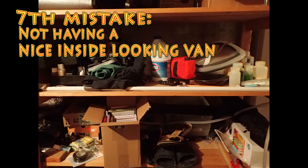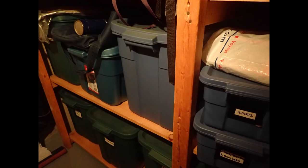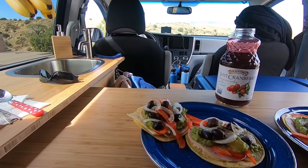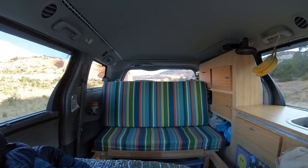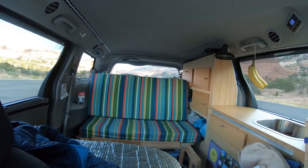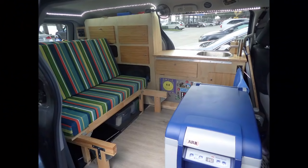Seventh mistake: not having a nice-looking interior. Open shelves are not quite beautiful, and using Rubbermaid containers does not improve anything either. If you want to enjoy living in a van, you cannot feel like you are in a storage room or a backyard shed. You must enjoy looking at and being in your van as you would for your home. Plus, your van is your vacation toy — you want it to be fun and inspiring. I am not a fan of open shelves where everything may fall down on quick driving moves. How many times do I take a moment and smile with joy and satisfaction when I slide open my van door? That is worth something to me.